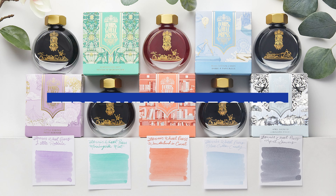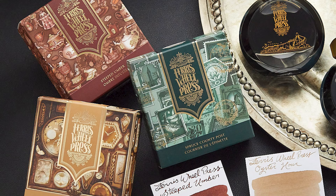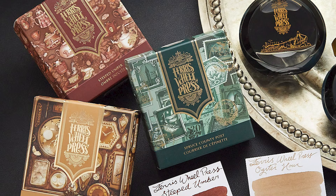Proudly made in Canada, Ferris Wheel Press inks are not only impressive on the page, but the presentation of them is unrivaled. Every single color has its own distinctive box art, and they're boxed up nice and securely. The bottles themselves and the caps, honestly, are just in a league of their own. These make outstanding gifts.